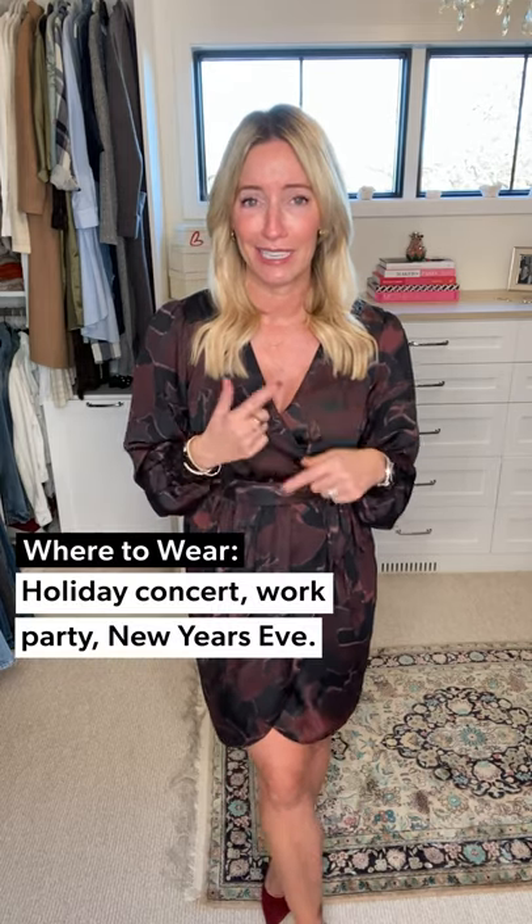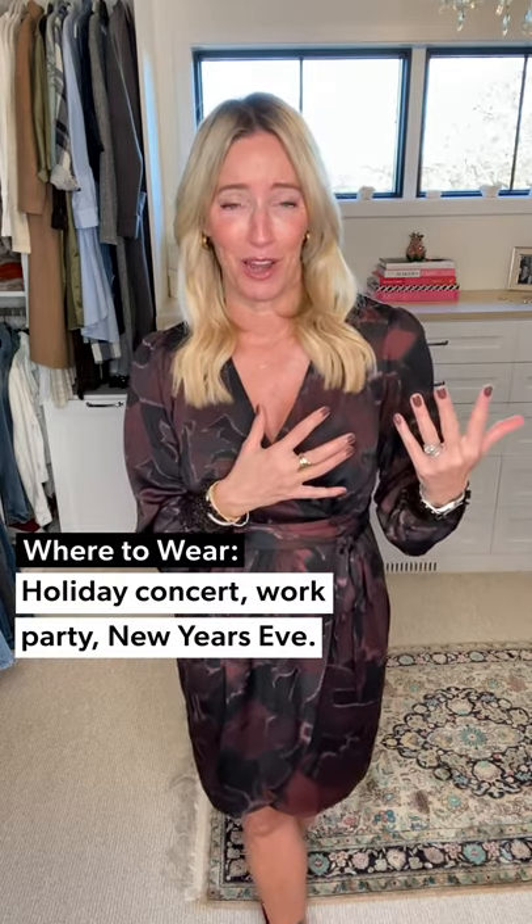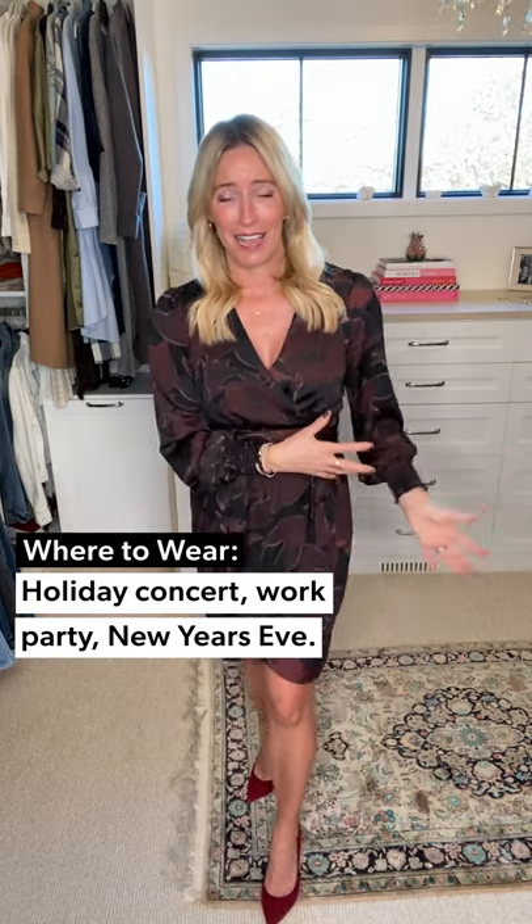Throw on your jacket and you're out the door. This feels like a fun New Year's Eve dress — I could also see wearing it to a holiday concert, a work party; all those things can work. It's true to size and super comfortable.